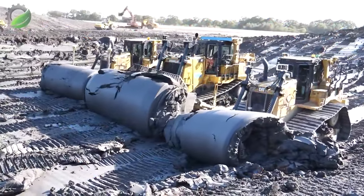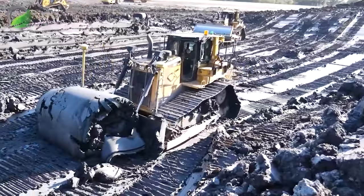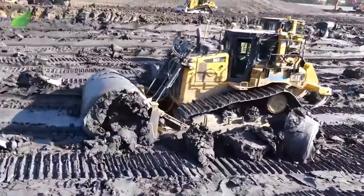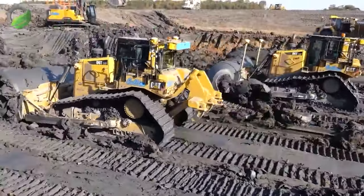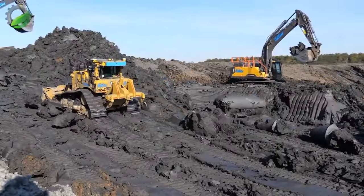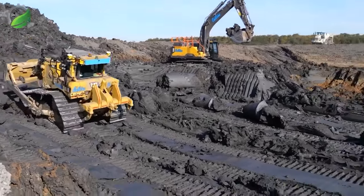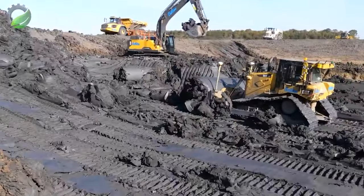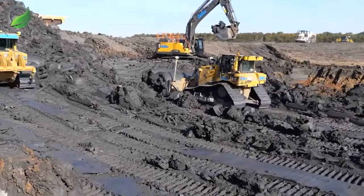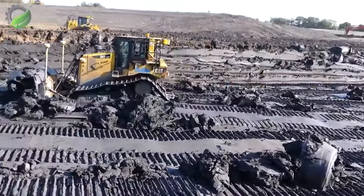Cat D6T dozers from Collins Earthwork are hard at work excavating settling ponds at an old colliery dump site. These robust machines efficiently push clay toward an excavator for loading into trucks. The transported clay will undergo stabilisation with cement in a designated area, showcasing the D6T's versatility and effectiveness in earth-moving projects.